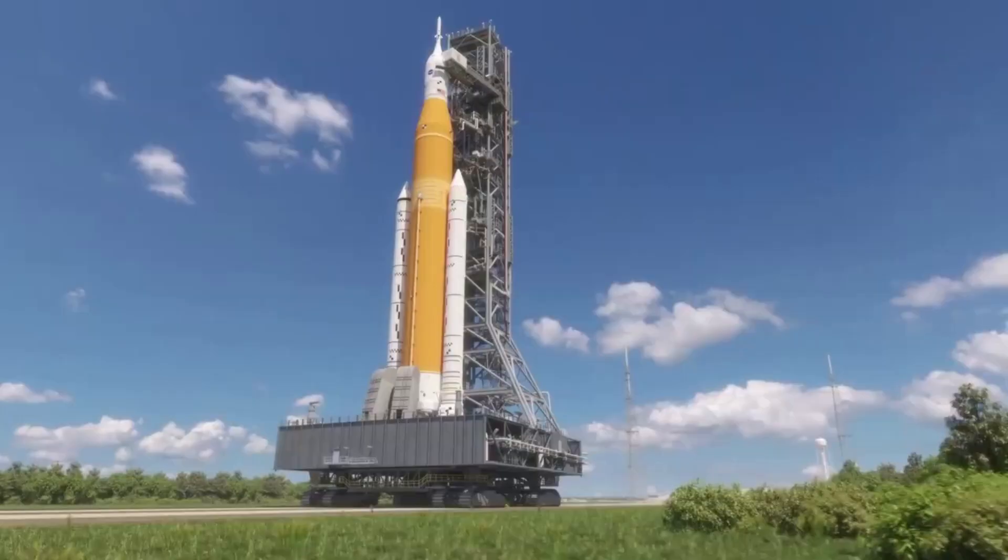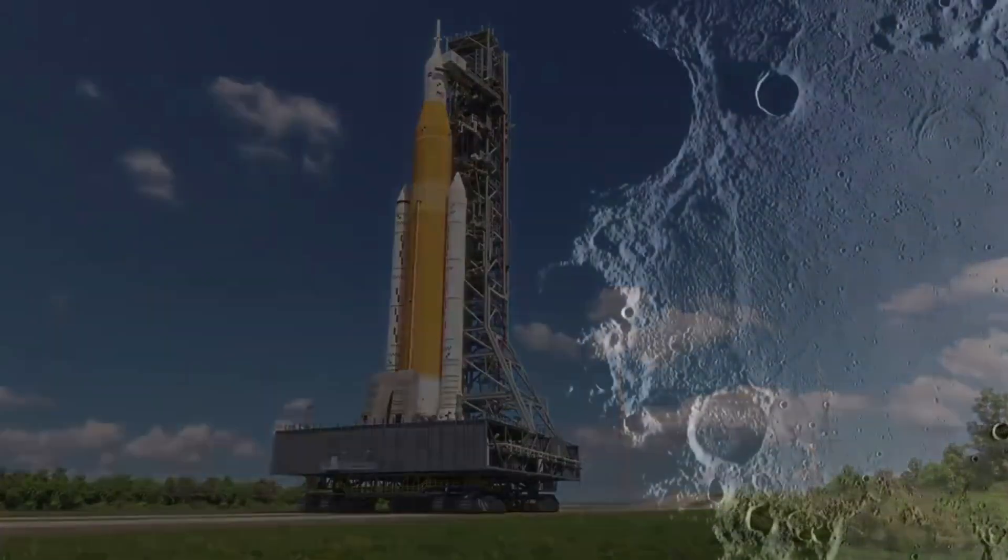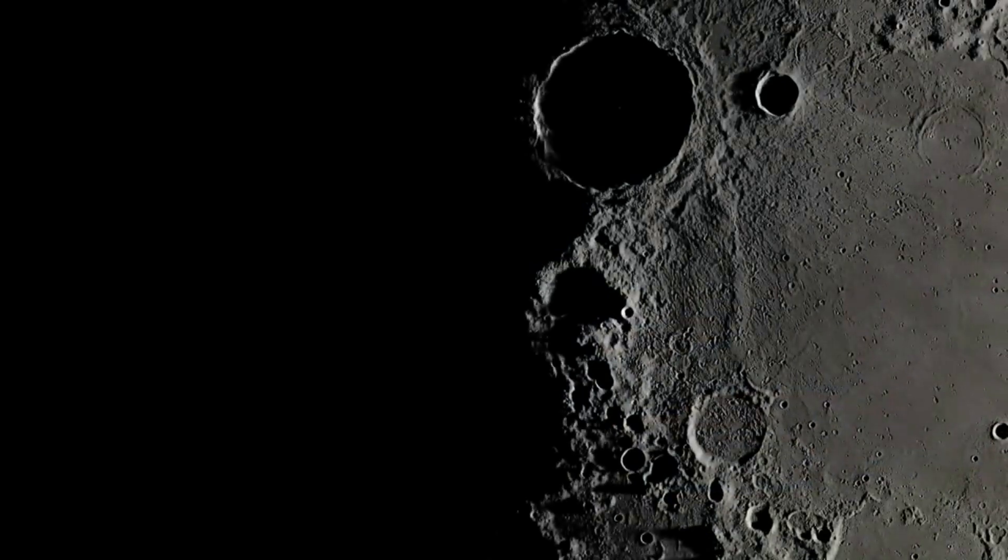The Artemis program is massive and features many different moving parts. Unfortunately, just one delay can have a ripple effect on the entire mission and returning humans to the surface of the moon.